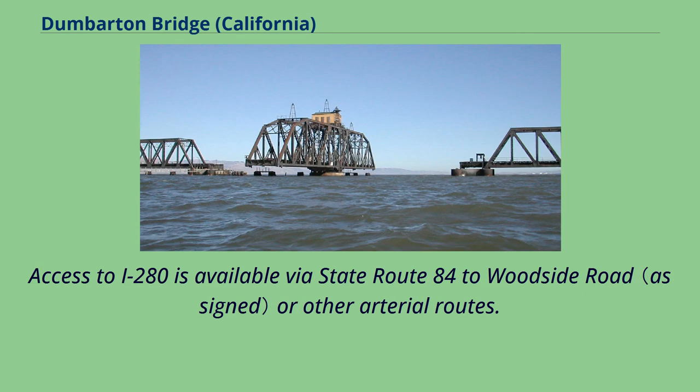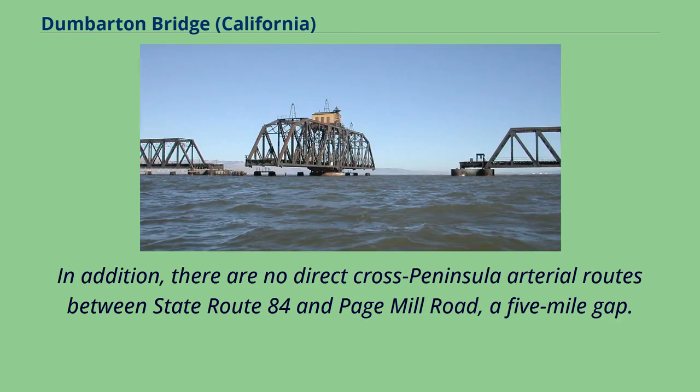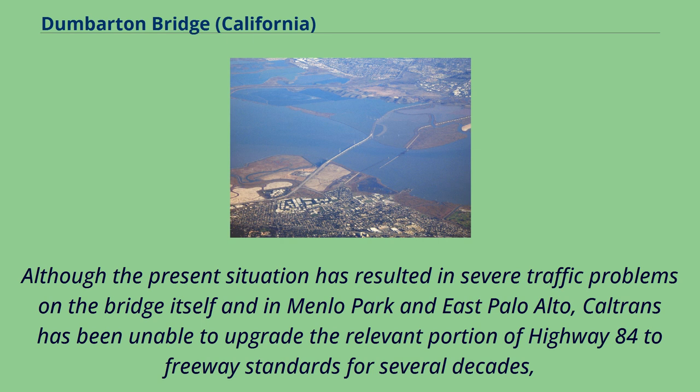Access to I-280 is available via State Route 84 to Woodside Road or other arterial routes. There are no cross-Peninsula freeway connections between State Routes 92 and 85. In addition, there are no direct cross-peninsula arterial routes between State Route 84 and Page Mill Road, a five-mile gap. Although the present situation has resulted in severe traffic problems on the bridge itself and in Menlo Park and East Palo Alto, Caltrans has been unable to upgrade the relevant portion of Highway 84 to freeway standards for several decades.